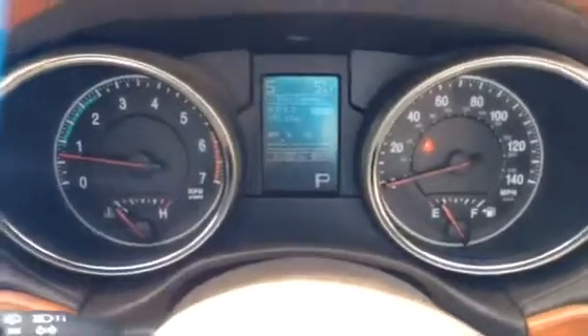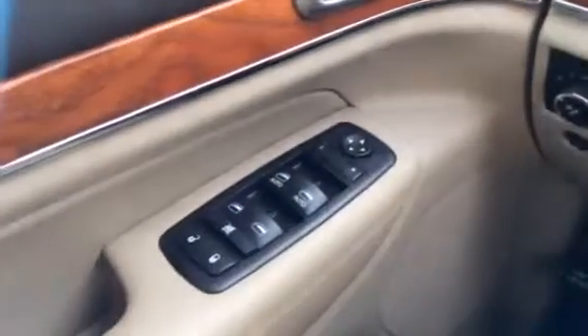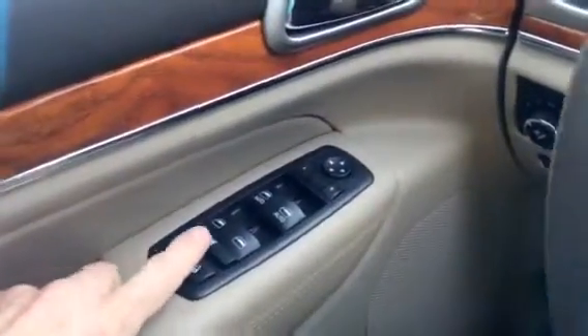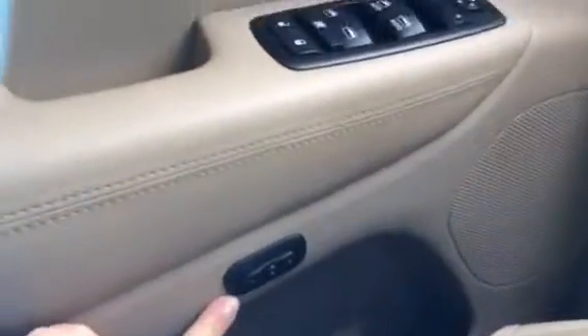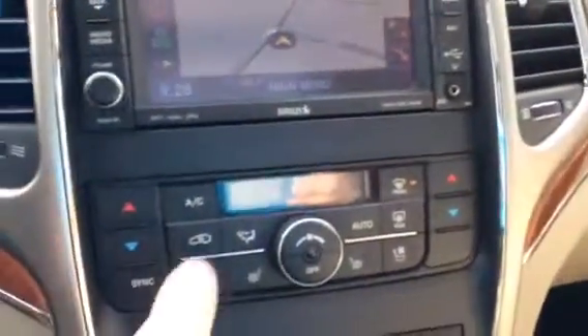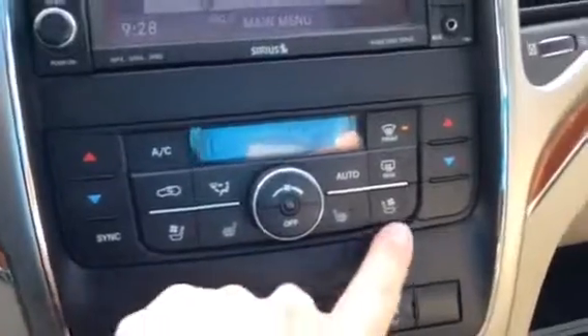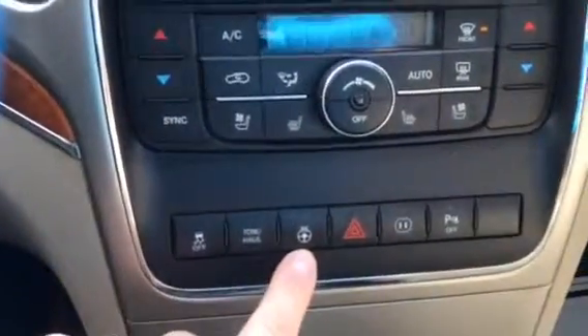This one has 61,000 miles. Power windows, door locks, mirrors — you can lock the back windows. It has memory seats, dual climate control, and heated and air-conditioned seats on both sides, plus the heated steering wheel.